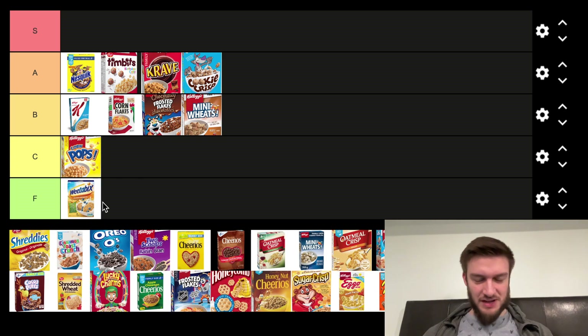Weetabix — I'll probably put that in F tier. Never liked it, not really my favorite. The texture's a little off, the flavor's off. Maybe it's gotten better over the years, but I haven't had it in a while and don't really want to try it.